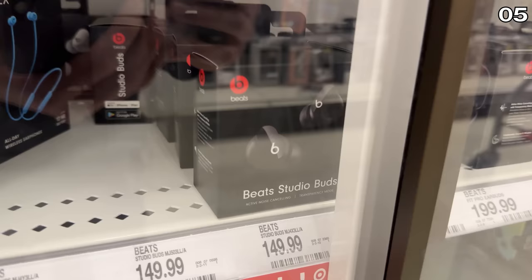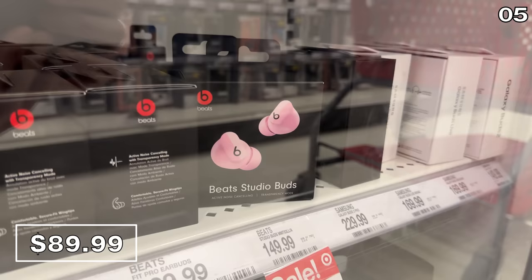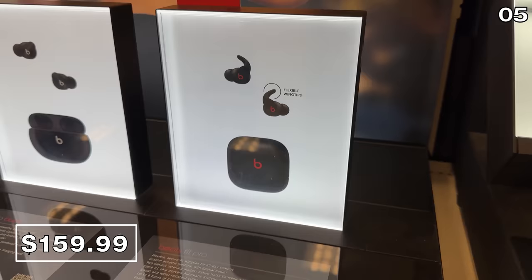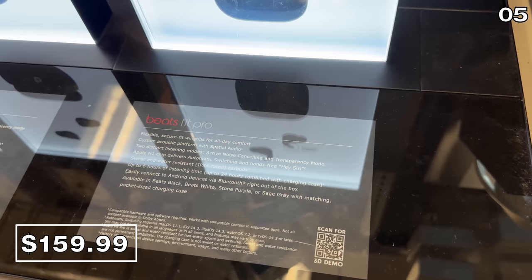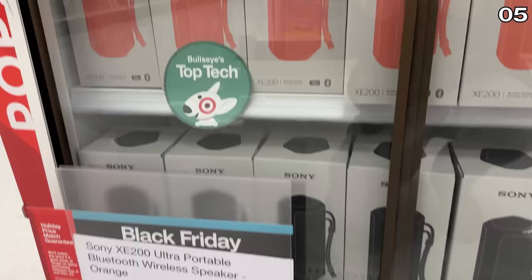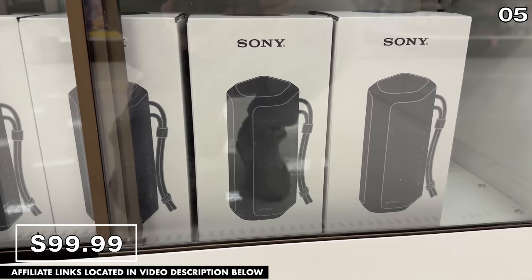At $60 off beginning on November 24th for Black Friday, the Beats Studio Buds are $90. Also valid only on November 24th, the Beats Fit Pros are $160, reflecting a $40 price drop for Thanksgiving. At $30 off and available in multiple colors, the Sony SRS-XE200 Bluetooth speakers are $100 and available to buy right now, which is the case for most items on this list.